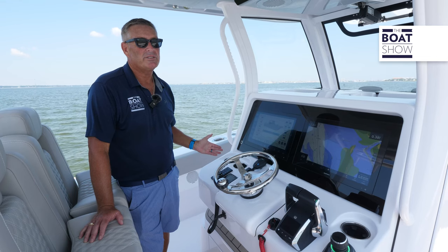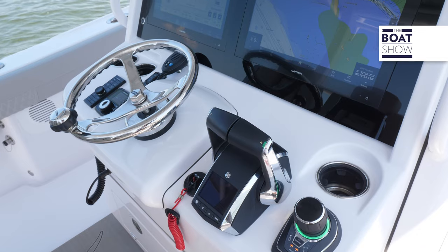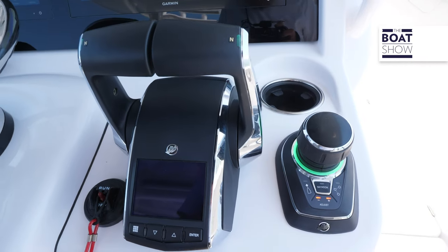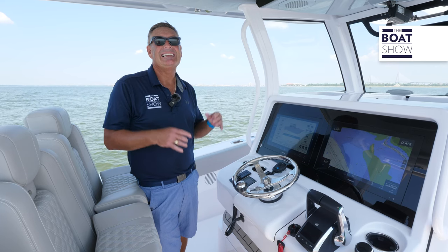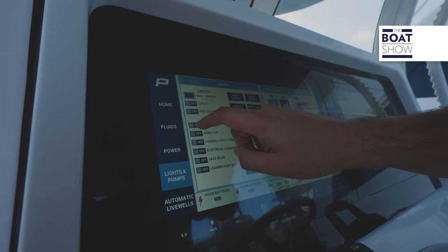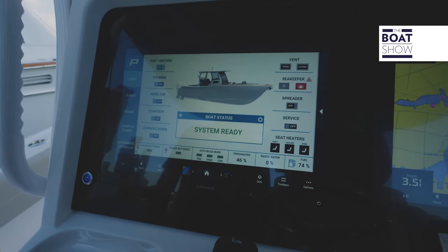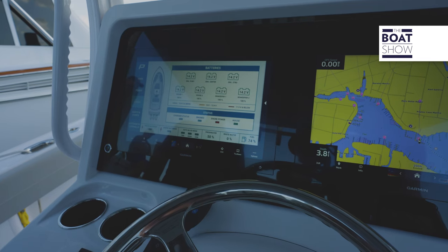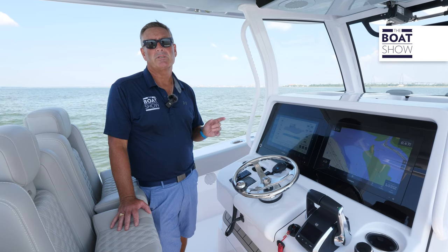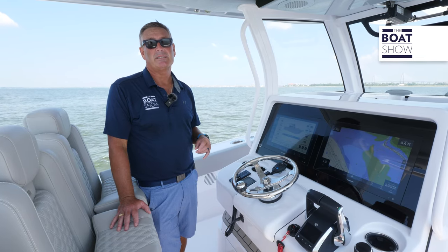Turning our attention to the helm, we have our Mercury controls including the Mercury Skyhook. The Garmin displays are the 8617, and the most important feature of these Garmin displays is the Phenom app. The Phenom app gives you full boat status — your controls for your batteries, your power, everything you need right at your fingertips. You can even control those live well pressures, switch from automatic to manual, and it controls the upper bus system as well.